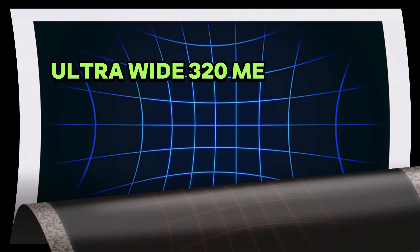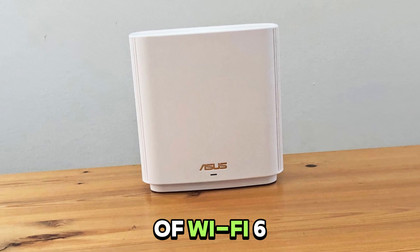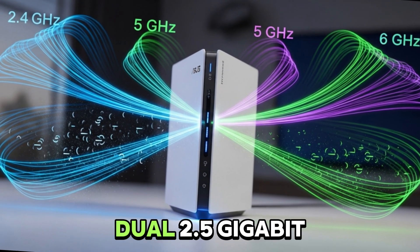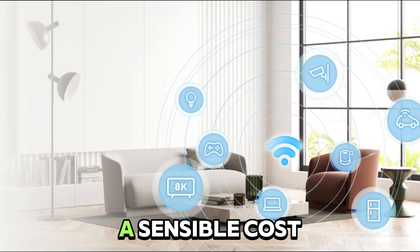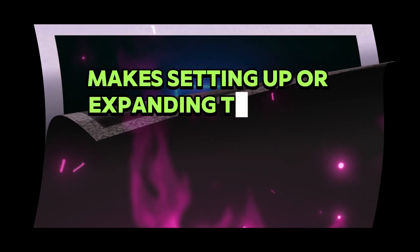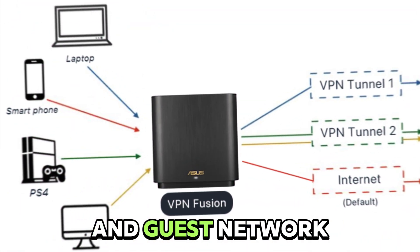Ultra-wide 320 megahertz channels and 4K QAM — that translates to more data in the same airspace, double the width of Wi-Fi 6E channels with up to 20% more efficient data transmission. Dual 2.5 gigabit Ethernet ports per unit, perfect for high-speed wired backhaul or ultra-fast wired devices. It doesn't have 10G ports like the pricier BT-10, but this is a sensible, cost-effective trade-off. Smart AI Mesh makes setting up or expanding the mesh frictionless. One reviewer praised how seamless it was to extend coverage via the app, including the IoT and guest network auto setup.